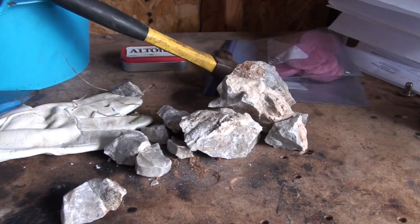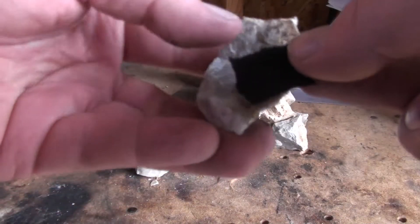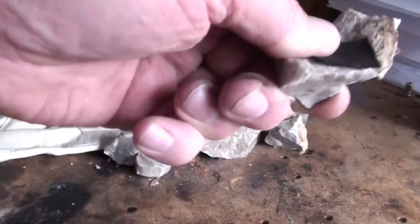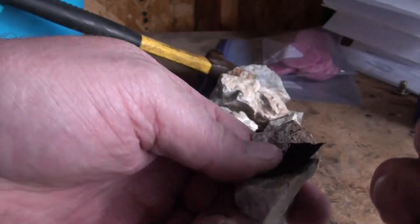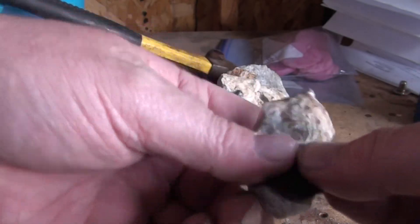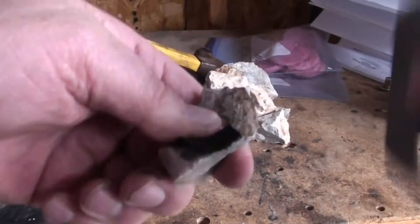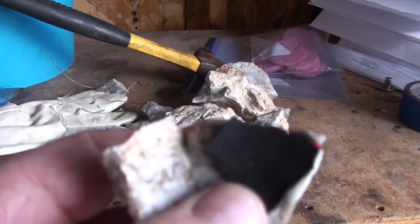Let's try to get some char cloth going. Here's a piece of char cloth — let's try to ignite this. I don't even know if it will ignite. Oh, there it goes — see that!